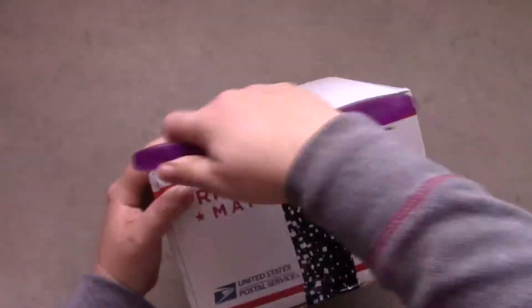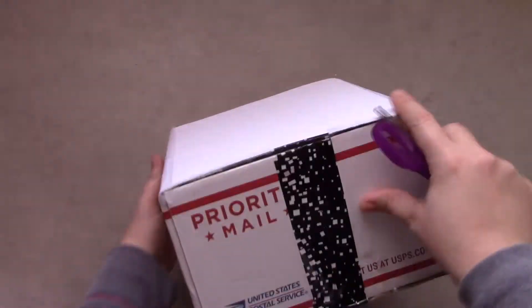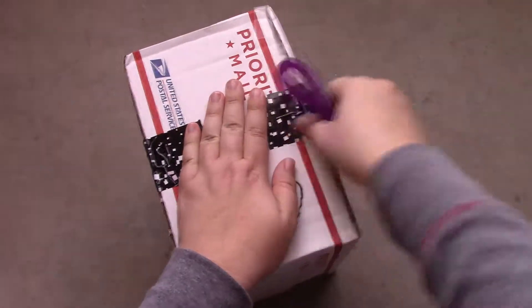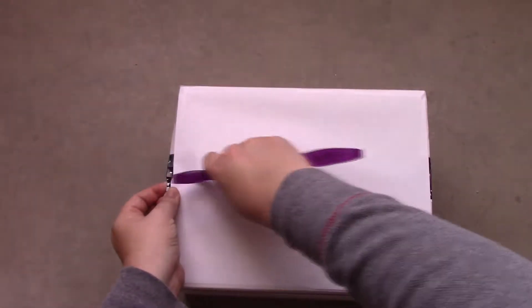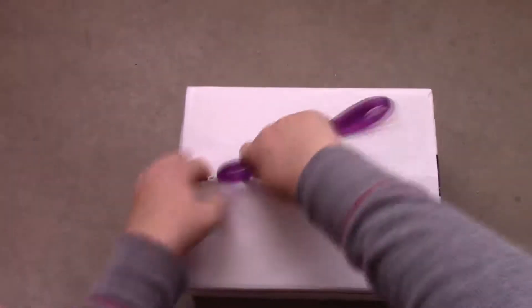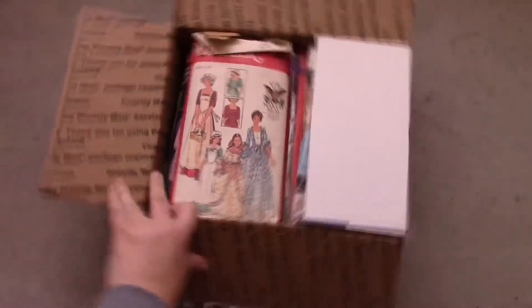The next group of patterns are part of a set of vintage patterns I bought off Etsy. I bought these patterns because the set had two patterns I wanted. After browsing Etsy for these patterns I realized it cost less to buy the set instead of purchasing the two patterns I wanted separately.